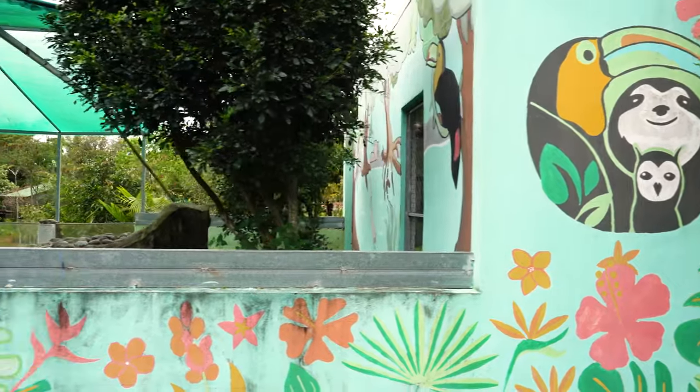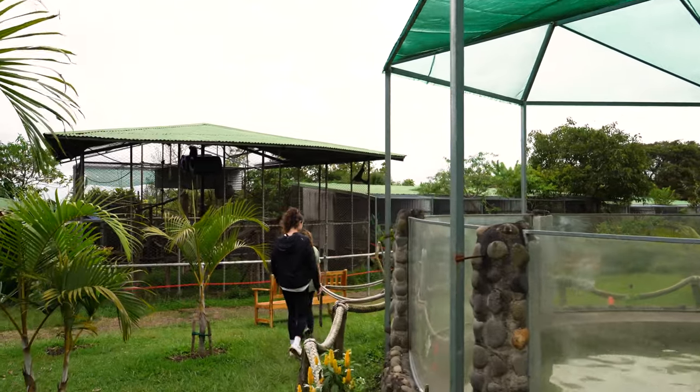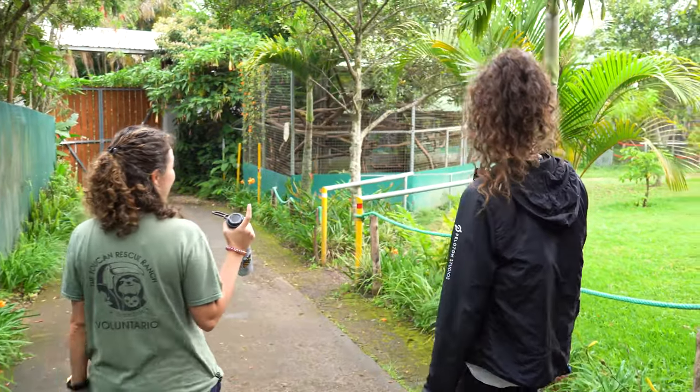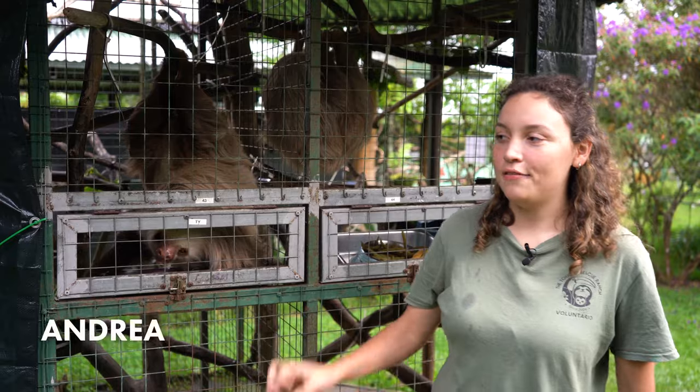To get a first-hand look at what makes this place so special, talk coordinator Andrea showed us around the property, walked us through their rescue and rehabilitation processes, and introduced us to the wildlife that could not survive in the wild on their own for a number of reasons.